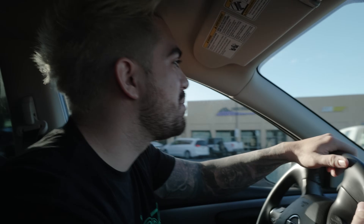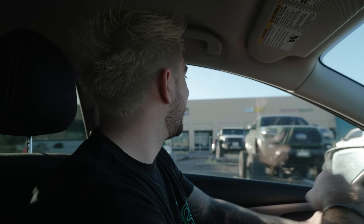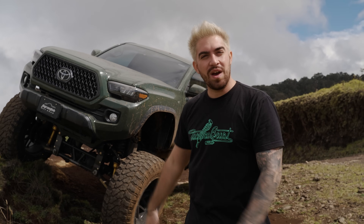Dude, that thing looks way bigger in person. Look at that. Holy cow. How's it going everyone? Welcome back to the Tacoma of East channel where it's all about the taco. Today we're in Hawaii — we finally made it — and we're going to be doing a video walkaround of Eddie's Tacoma. I can't wait to show you this truck. It's amazing.